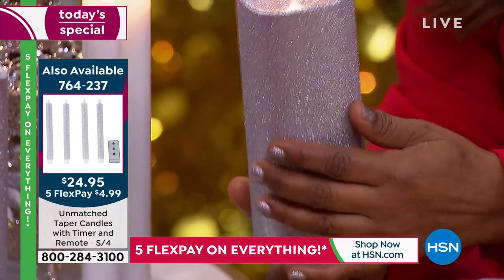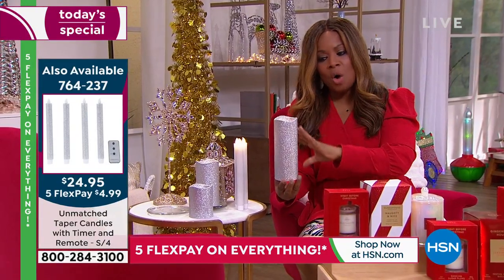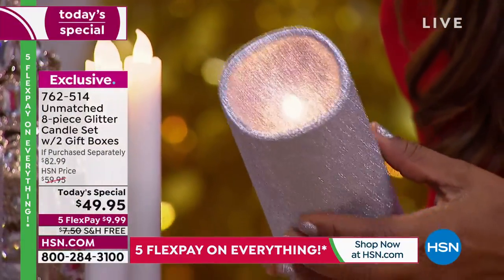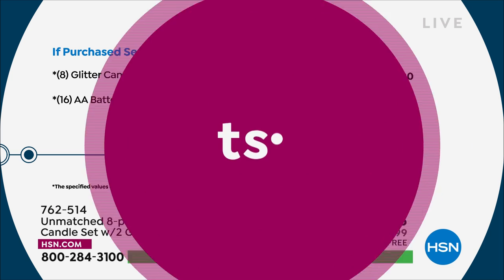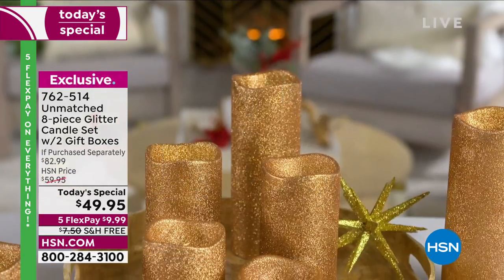Compared to watching these on camera versus seeing them in person in the studio, they are far more beautiful to the eye in person. The retail value for this quality — indoor/outdoor glitter candles — would be about $70 in stores, and that wouldn't even include the batteries. We're including all 16 AA batteries so out of the box you're ready to go, packaged in two separate gift boxes.